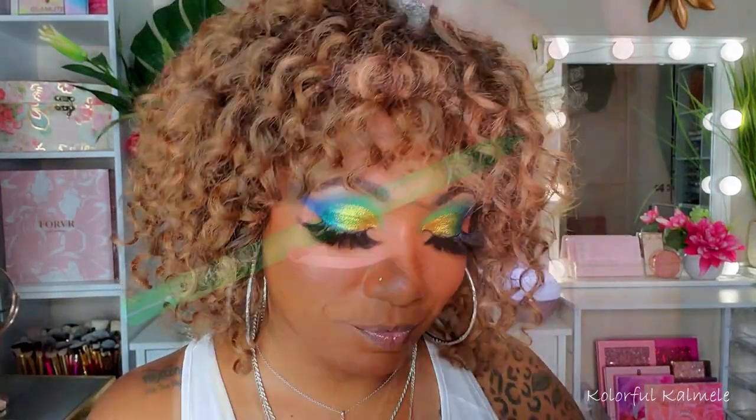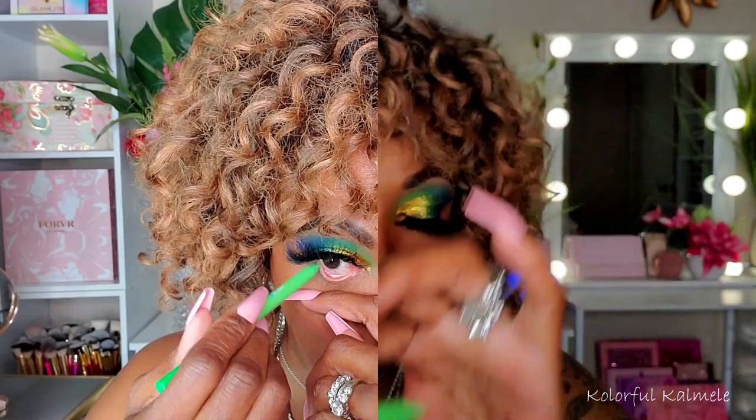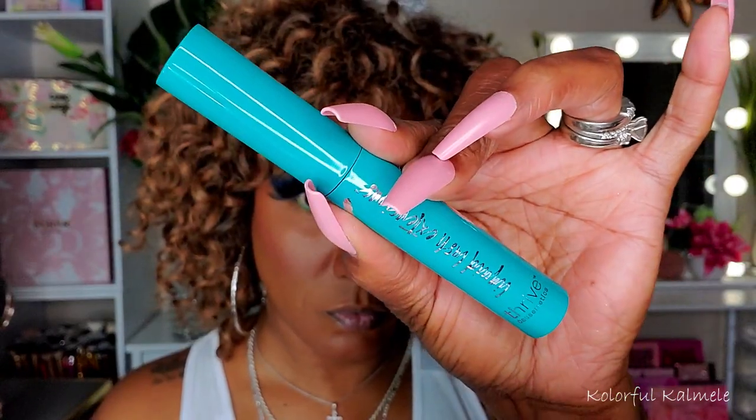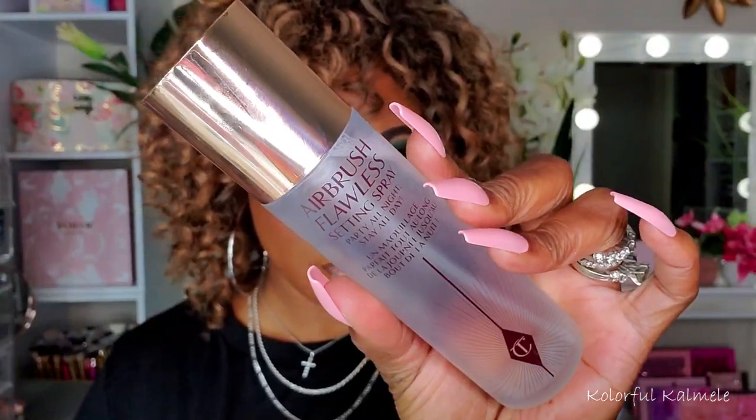I finished up my complexion and added my humongous lashes. I decided to go in with a light, kind of bright green using one of my Beauty Creations eyeliner pencils for my lower lash line. Sometimes when I have a super bold lid, I kind of like to just keep my lower lash line a little simple, so that's what I did today. Going in with my Thrive Cosmetics Mascara — I forgot how amazing this mascara is, it's so bomb.